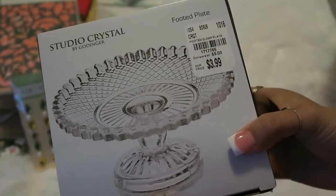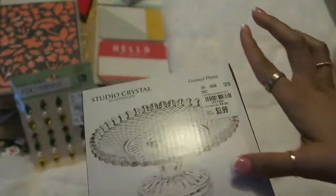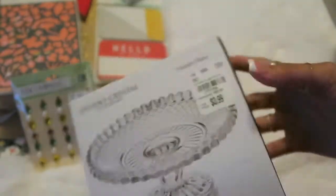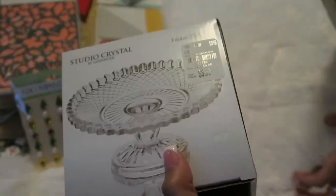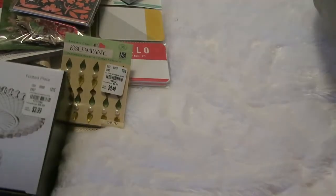I also picked up this little crystal plate. It's super cute and tiny and it's $3.99 — I got it to hold my Bath & Body Works candles because I don't like them sitting flat on my desk. So I'm hoping they look really cute on this, and it's so much cheaper than the $20 pedestal that they're trying to sell.